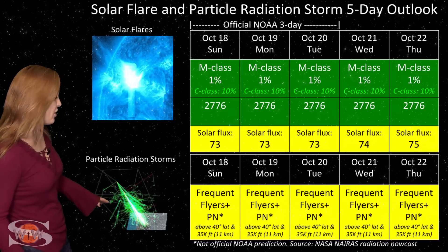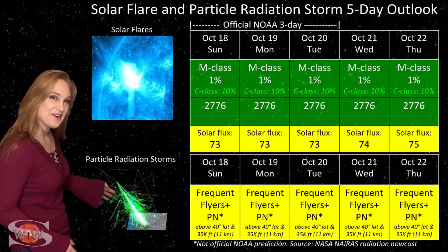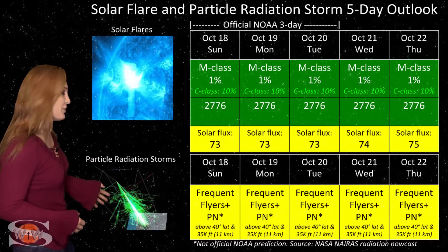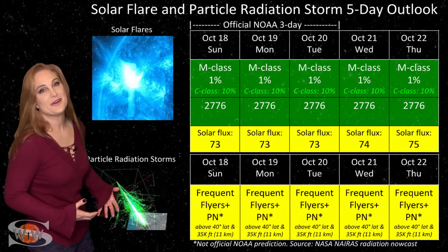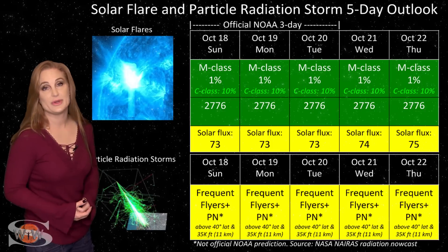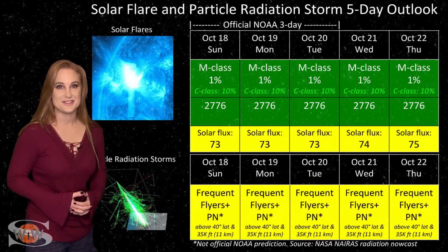Now, because we are at solar minimum — beginning to climb out of it, but not quite there yet — the cosmic ray flux is a bit higher than it normally would be. Frequent flyers, including aircrew who fly over 800 hours annually at high latitudes and high altitudes, are in the marginal range for radiation dose. This also includes prenatal passengers, so please take this into consideration in your flight plans.